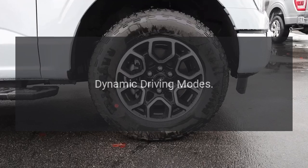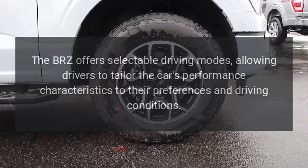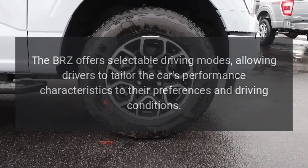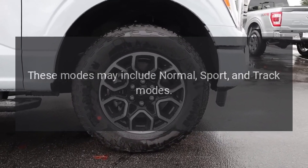The BRZ offers selectable driving modes, allowing drivers to tailor the car's performance characteristics to their preferences and driving conditions. These modes may include normal, sport, and track modes.